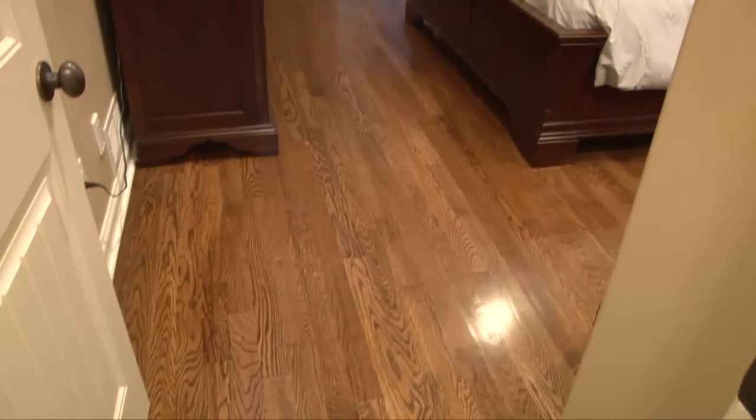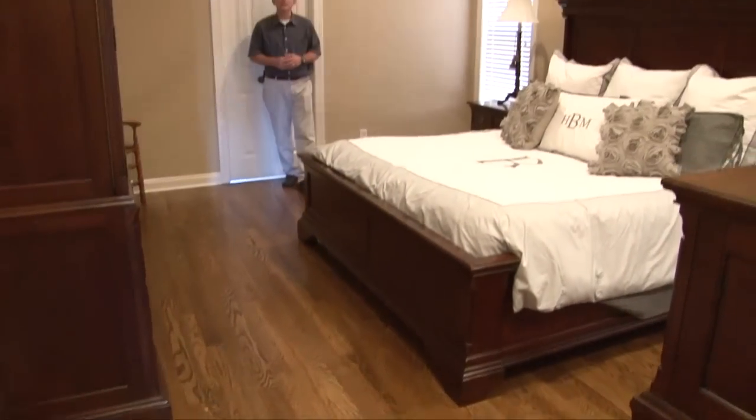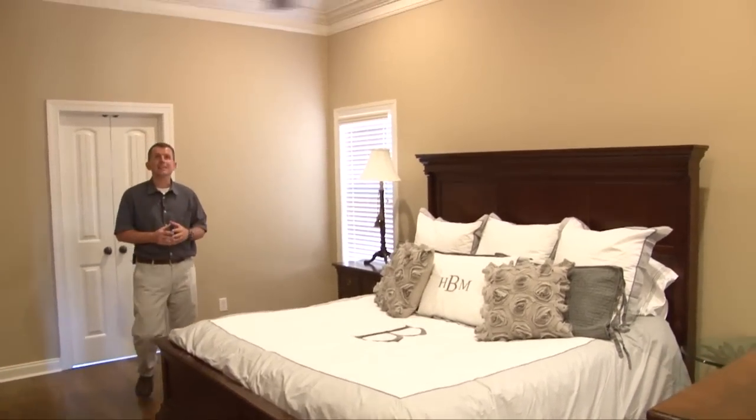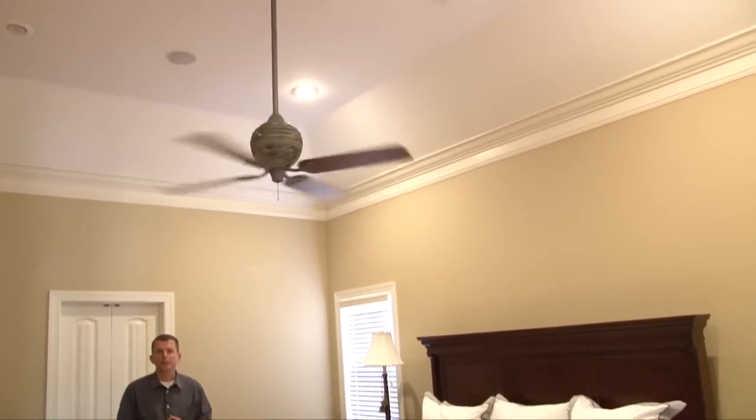Opposite of the kitchen and hearth room on the other end of the home is the master retreat, featuring beautiful hardwood floors, wood-wrapped windows, high sloped ceilings with crown molding, and recessed lighting.